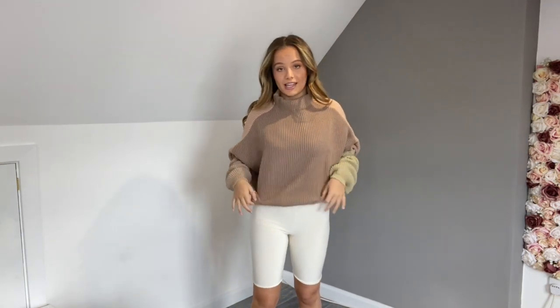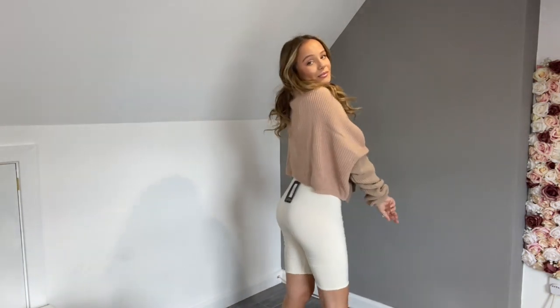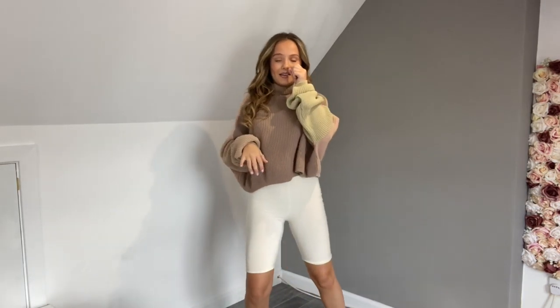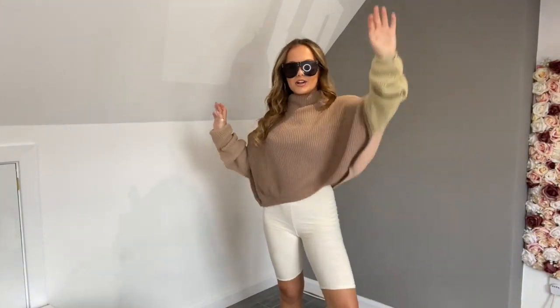I'm never doing one of these again because I never want to send all these outfits back! I actually really like this one — I didn't think I would, but the jumper is so nice, comfy and cozy. I love the neckline, and actually these bicycle shorts fit so nicely. I'm definitely a six, not a four. And how nice does that outfit go with these shoes and the sunglasses — I love it, I feel like a Kardashian!